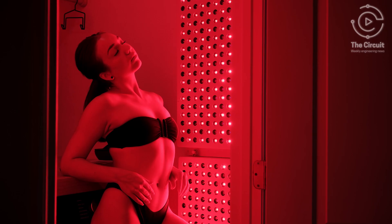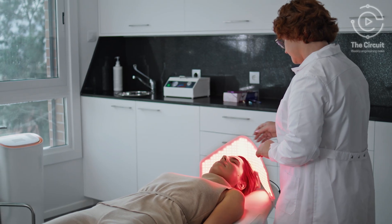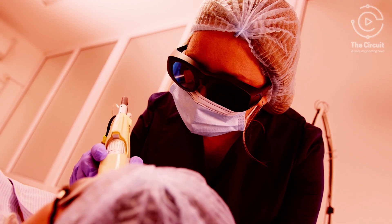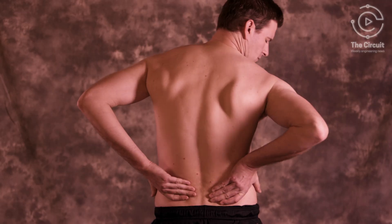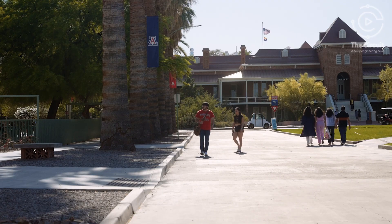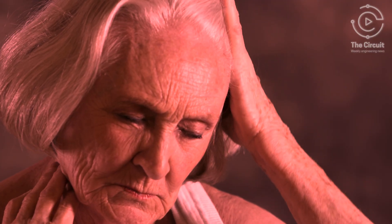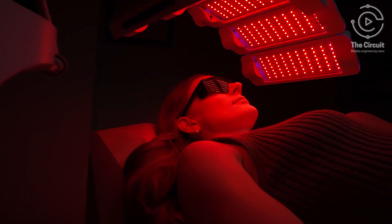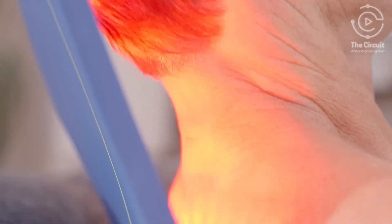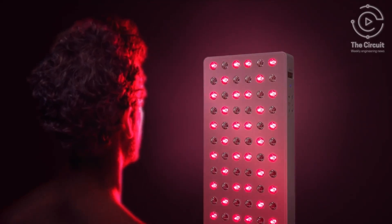Yet red light devices are popping up everywhere, from affordable home gadgets to expensive professional-grade models claiming to treat everything from arthritis to back pain. Dr. Mohab Ibrahim, a researcher and physician at the University of Arizona, says while the therapy's potential is intriguing, there's no clear evidence on how it works or who it works best for. Still, Ibrahim says it's a low-risk, relatively affordable option for those in pain, which is why he encourages patients to try it.